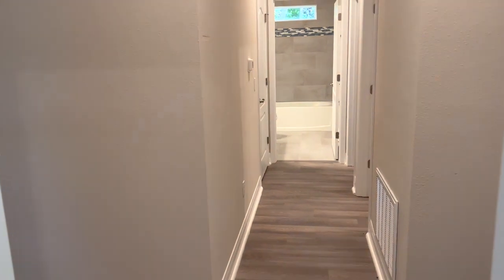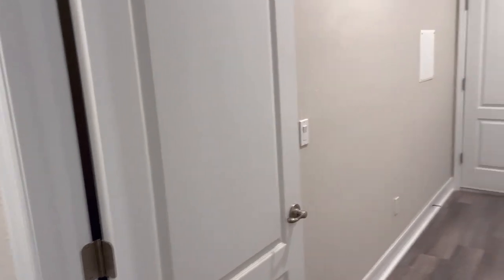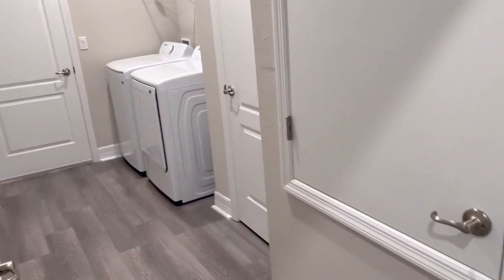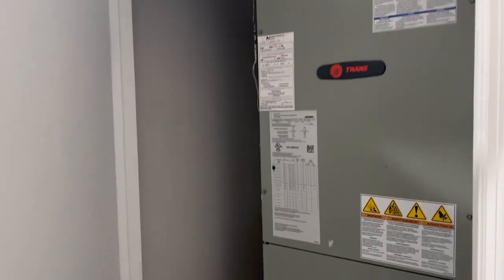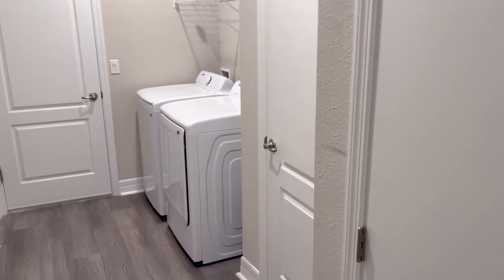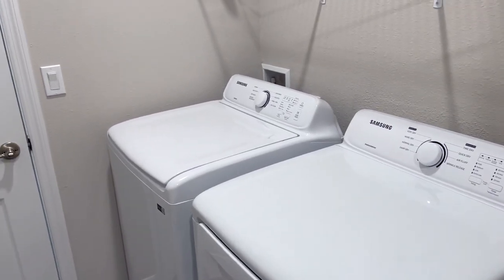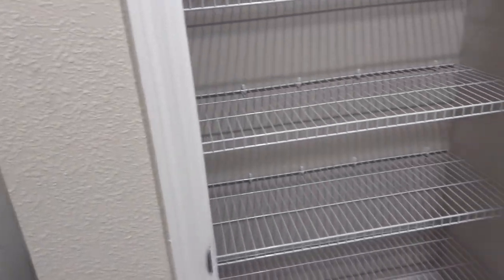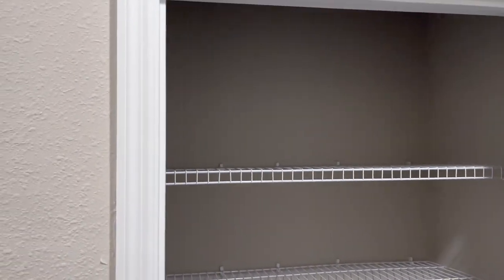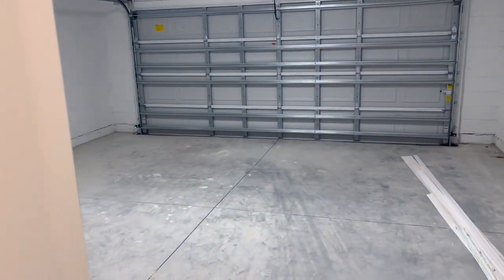Let's head across this hallway here. This is going to be your laundry room — AC unit right here. Samsung washer and dryer is included. There's a storage closet, and this will be your two-car garage.